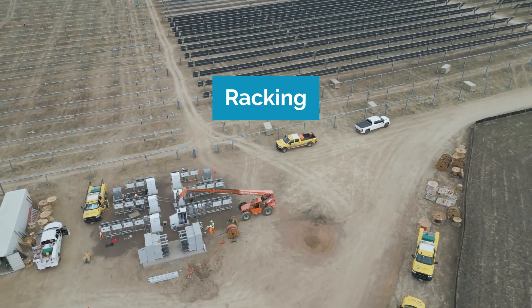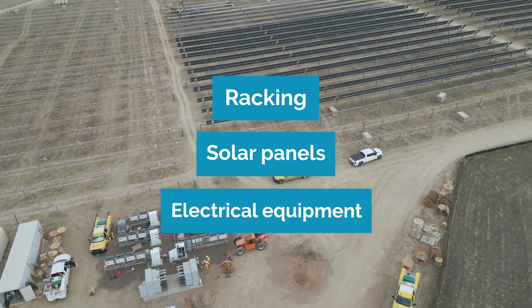Most of the work on the site will happen during this time and includes installing foundations, as well as connection materials such as racking, solar panels, and electrical equipment.